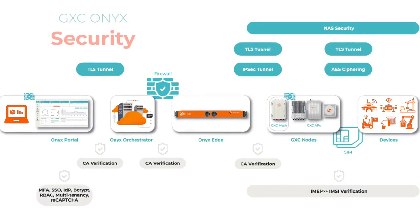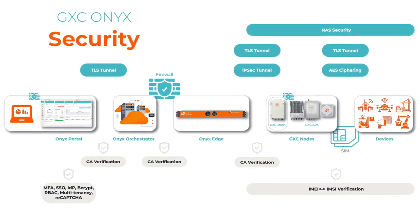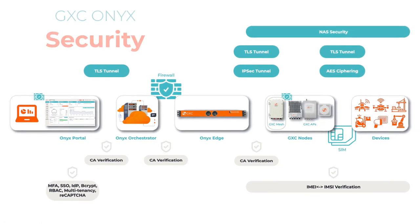Rest assured with GXC ONIX security, with regular updates, on-premises processing, end-to-end encryption and more.